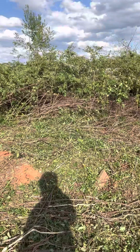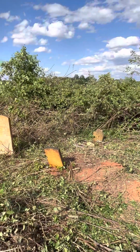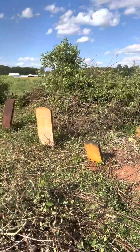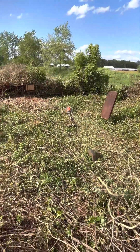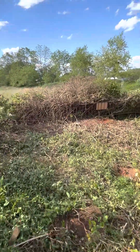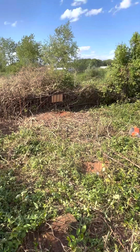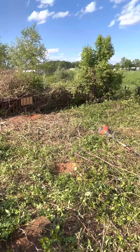So it's at least twelve burials that we can identify already in this Rucker plot, and we'll have to see if there's more. Back to the new landowners, which is pretty cool — they were very interested in the preservation of this.